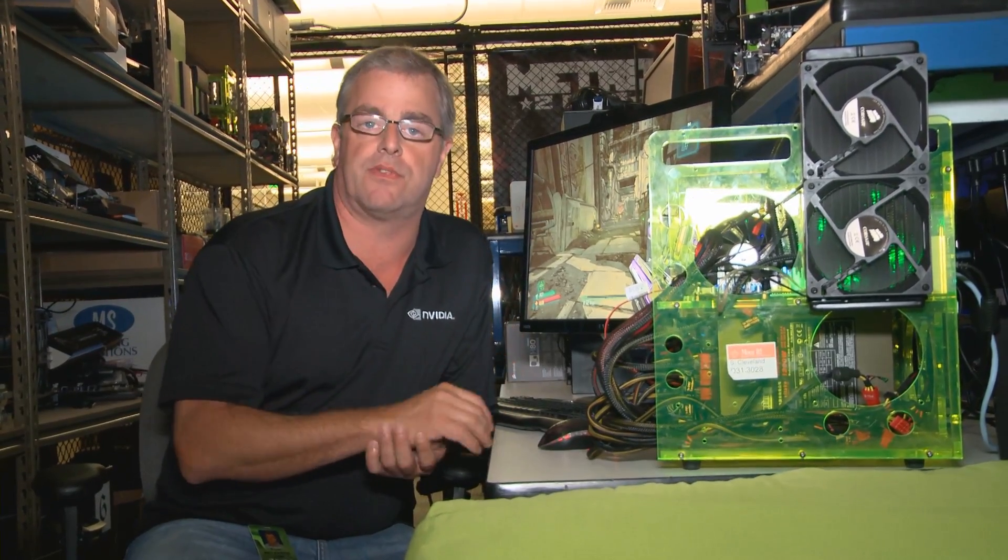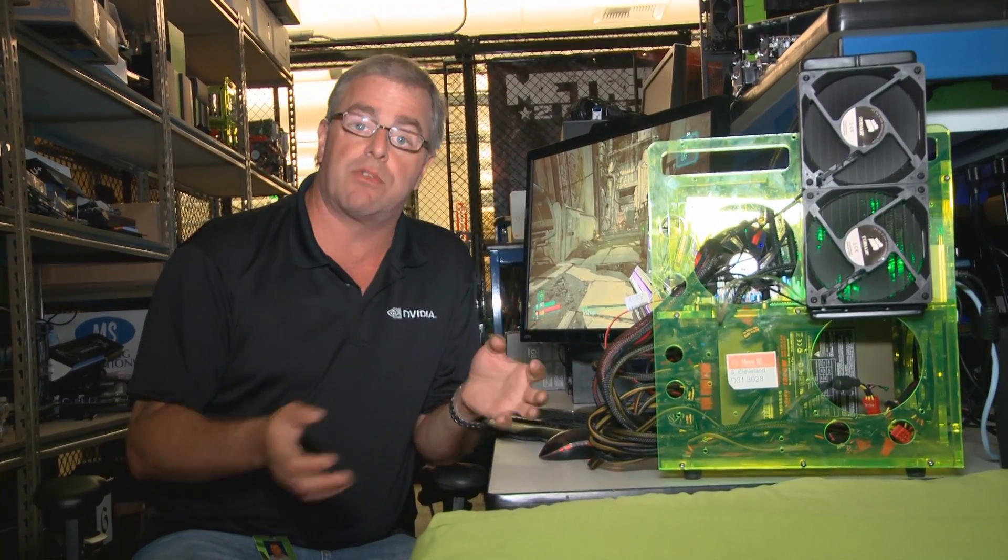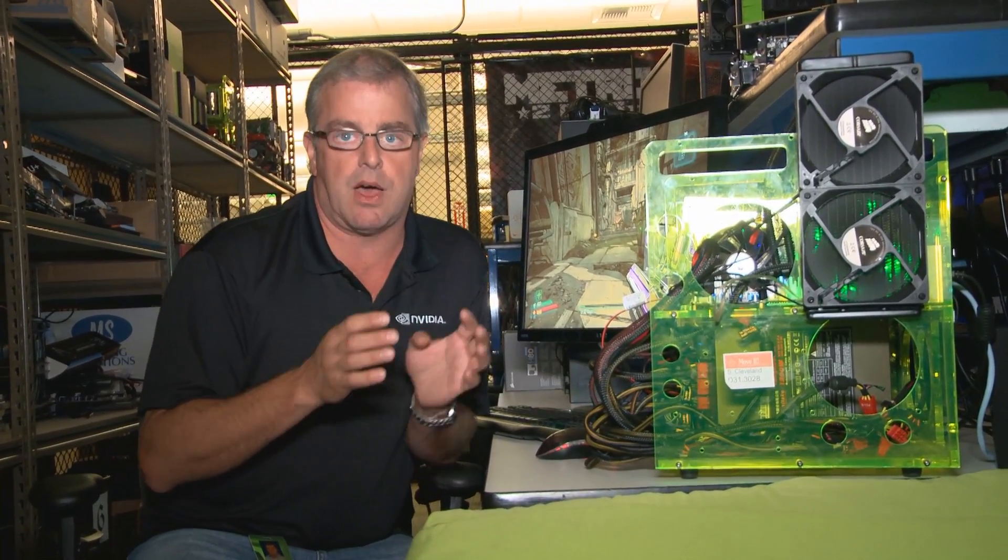One cool thing about this graphics card is it's going to be bundled with Assassin's Creed 3, so you get the card and you get the game. It's going to be with some regions and with some manufacturers, so definitely check the box.